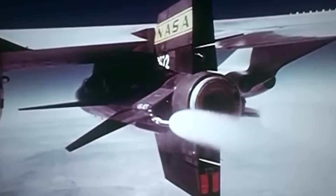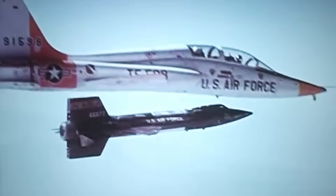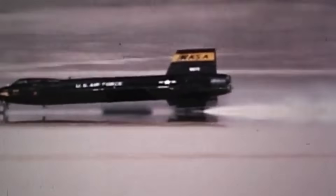The North American X-15 rocket-powered aircraft project is known for bridging the gap between human crewed flight within and beyond the bounds of Earth. After successfully completing its initial test flights in the late 1950s, the X-15 became the first winged aircraft to reach the velocities of Mach 4, 5, and 6. The X-15 was also the aircraft used for the first official NASA mission after it absorbed NACA in 1958.